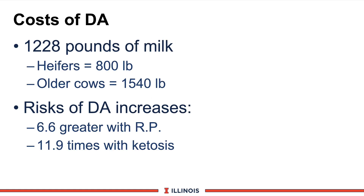Wisconsin data illustrates the cost of a DA and associated risks. On average, about 1,228 pounds of milk is lost with a case of displaced abomasum treated by your veterinarian — 800 pounds for heifers versus 1,540 pounds for older cows. The scary part: there is about a seven times greater risk of retained placenta associated with a DA, and a 12 times greater risk of ketosis. These metabolic disorders create a snowball effect, leaving the fresh cow hammered coming out of the dry cow period.